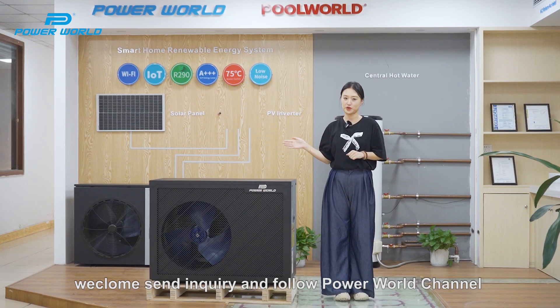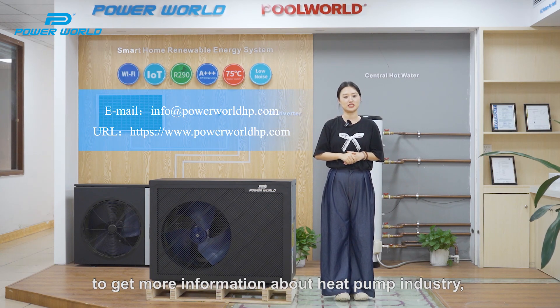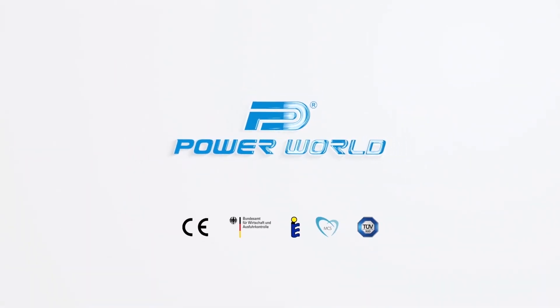If you are interested in our products, welcome to send an inquiry and follow the PowerWord channel to get more information about the heat pump industry. Bye-bye.